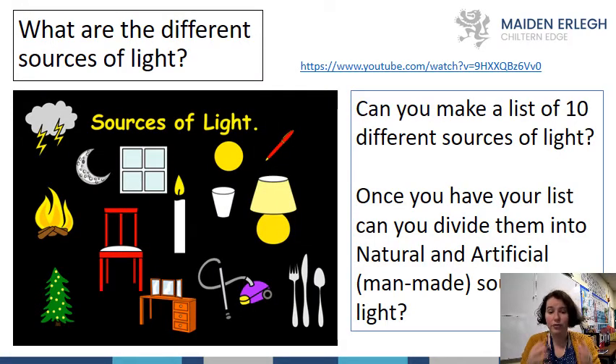There's a picture showing you lots of different sources of light. I'd like you to watch the video on this slide and make a list of 10 different sources. Once you have your list, divide them into natural and artificial sources of light. Some objects in the picture are non-luminescent — they don't give out light at all — and some are luminescent. Can you find 10 and divide them into natural and artificial? That's your challenge.